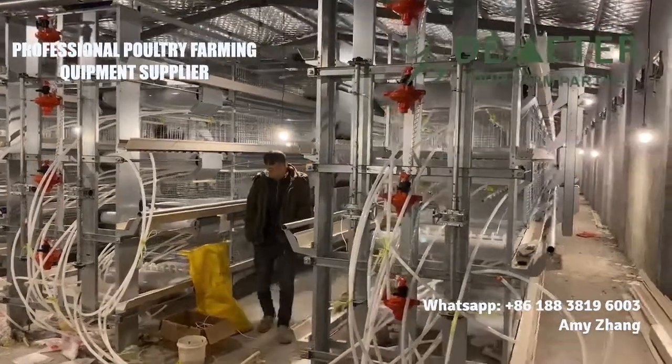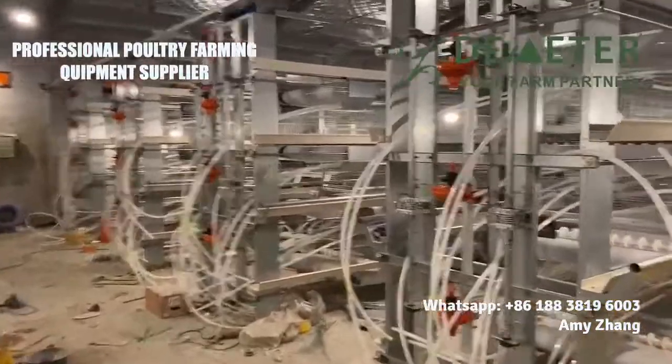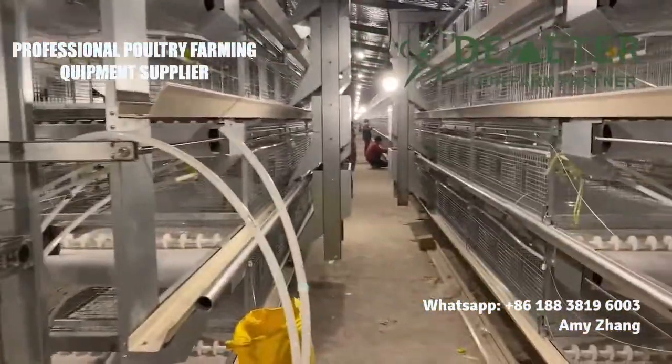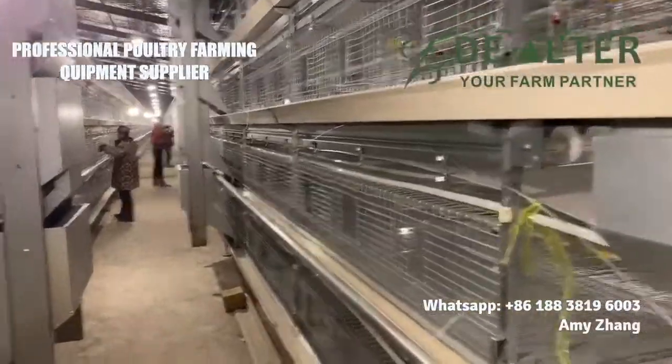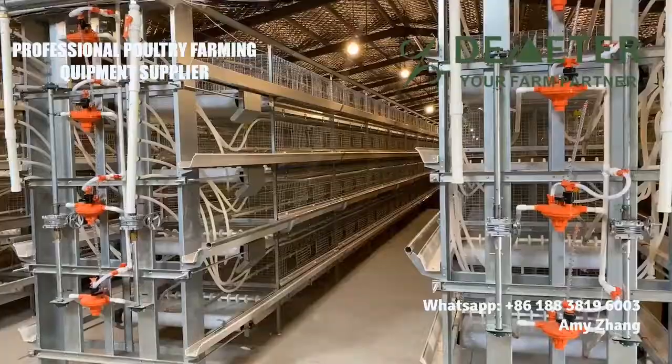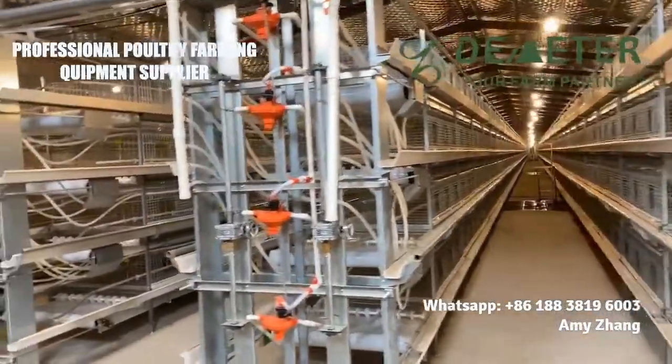This is one of the H-Type Broiler chicken cage systems for Broiler Poultry Farm. It is equipped with a fully automatic system, including auto-feeding system, auto-drinking, auto-manure removal, auto-heating, auto-lighting, and auto-ventilation system.